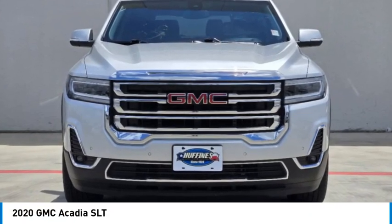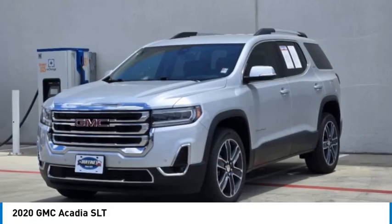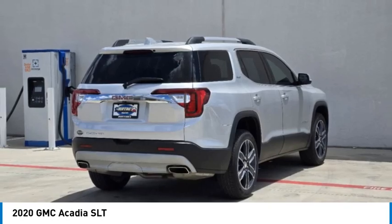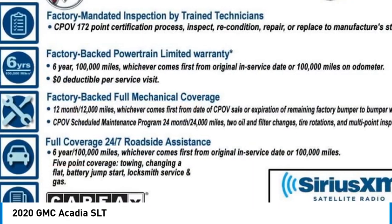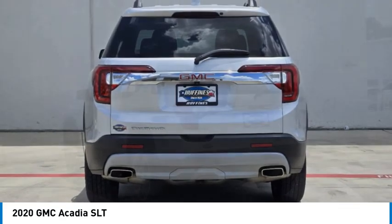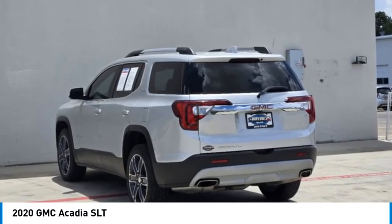We are pleased to show you the 2020 Acadia. The GMC Acadia has great capability coupled with exceptional safety, offering better fuel economy, advanced technology, and thoughtful ergonomics. The Acadia is a premium utility that rejects compromise.